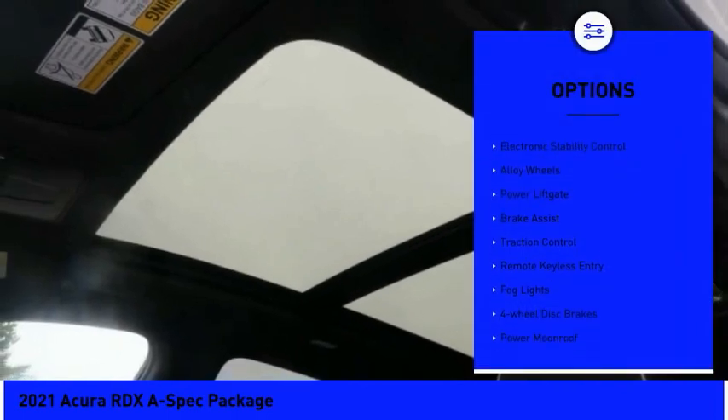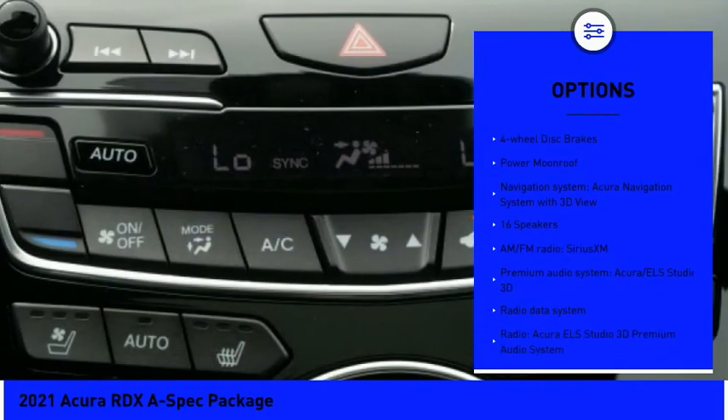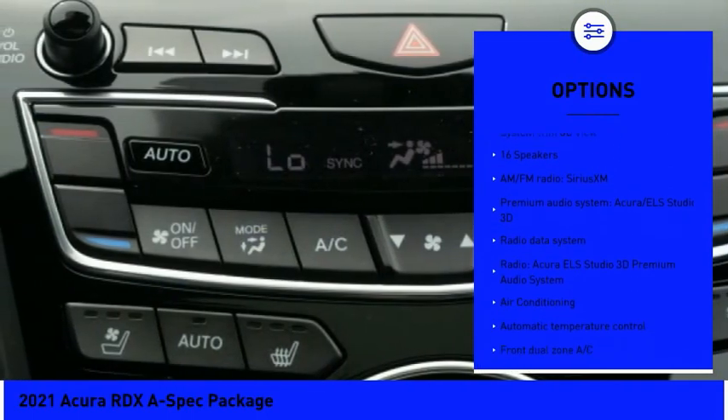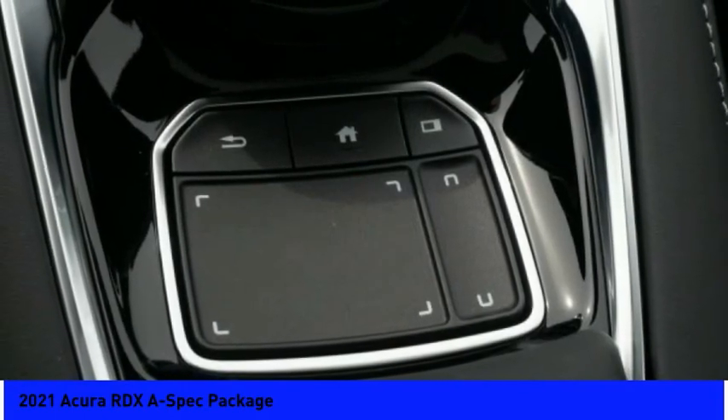Here are some of this vehicle's great options: panoramic sunroof, electronic stability control, alloy wheels, power lift gate, brake assist, traction control, remote keyless entry, fog lights, four-wheel disc brakes, power moonroof.